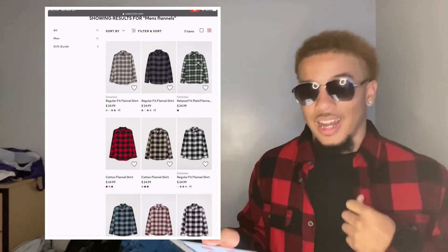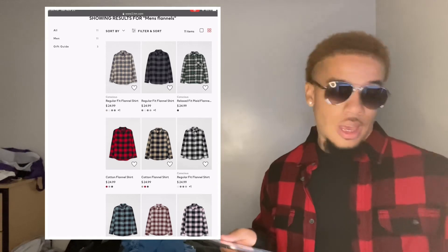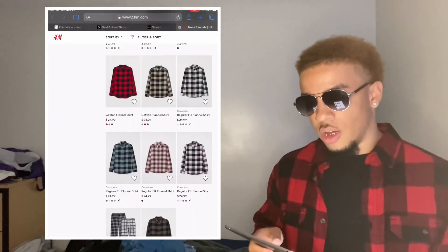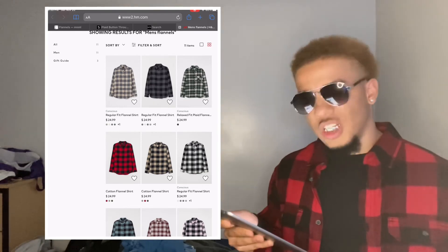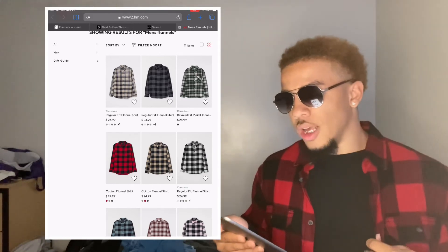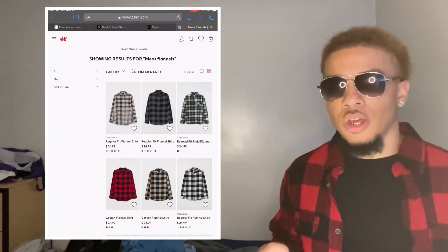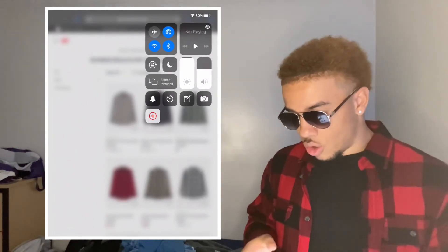I can't tell you how these feel compared to the Walmart ones, but I'd assume this would feel better — though the Walmart one feels top tier to me in terms of comfort. As you can see, H&M has way more designs and colors than Walmart, but fewer than the other three places I showed you. It's kind of in the middle — not too expensive, not as cheap as Walmart. If you want to check them out, go to your local H&M. Most people know where one is. So that's the last place to get a flannel.